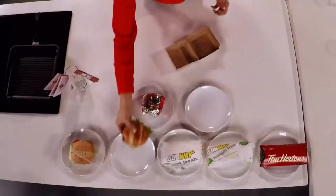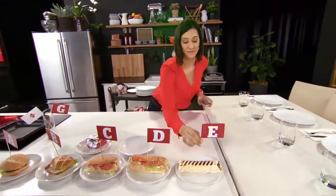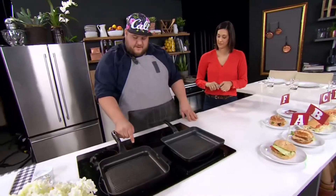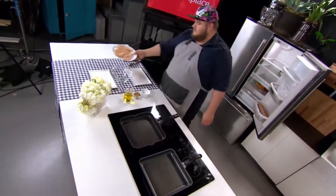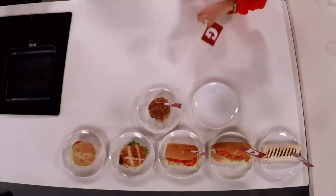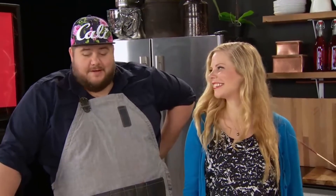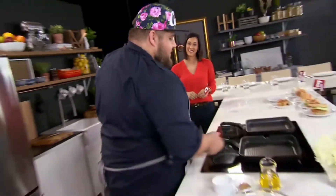Our taste test is about to get started. Our judges are standing by outside the studio. Here to spice things up: Toronto chef Rod Bowers. And to fill us in on the nutrition facts, registered dietitian Christy Brissette. We're going to have Chef Rod cook up some chicken, and we'll see if our testers can spot the home-cooked chicken from the fast food chicken.